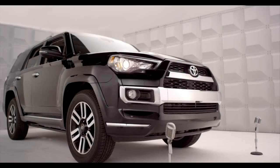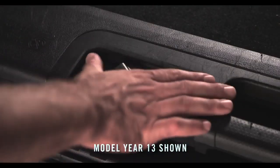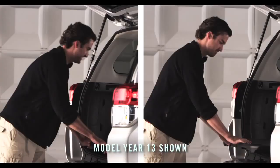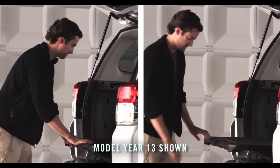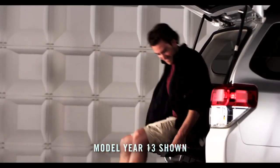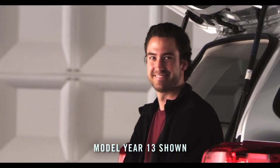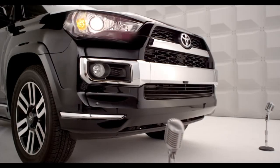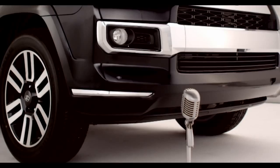It's super convenient. Just move the lever to the right, then pull the cargo deck out. It has two locking positions that are fully extendable — perfect for accessing all your camping gear. It screams tailgate party, and the sliding deck is capable of holding up to 440 pounds.